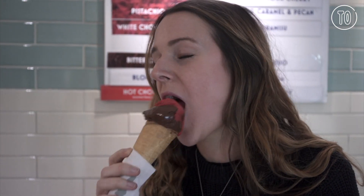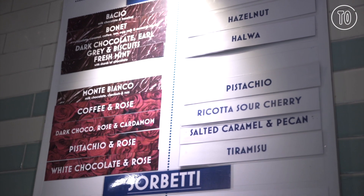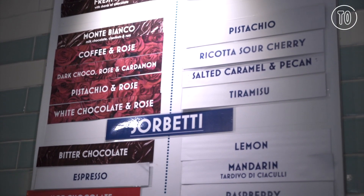I'm Jacob Kennedy, the chef at Gelupo, which is a gelateria on a little backstreet in Soho. It's like ice cream, only better. We serve very, very authentic products, which are made with very simple flavours.